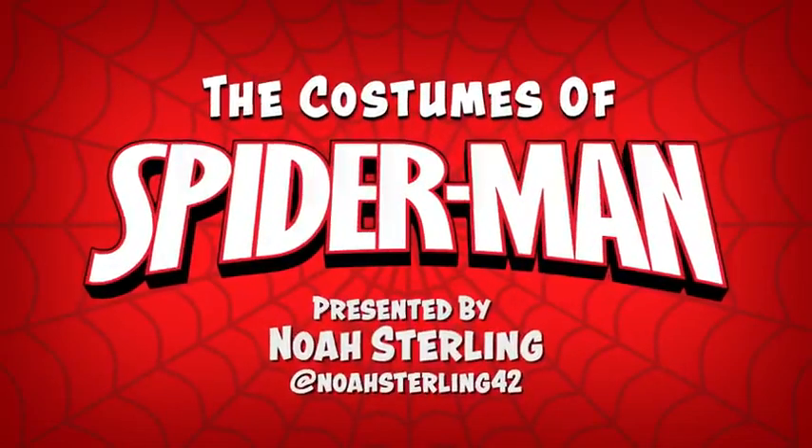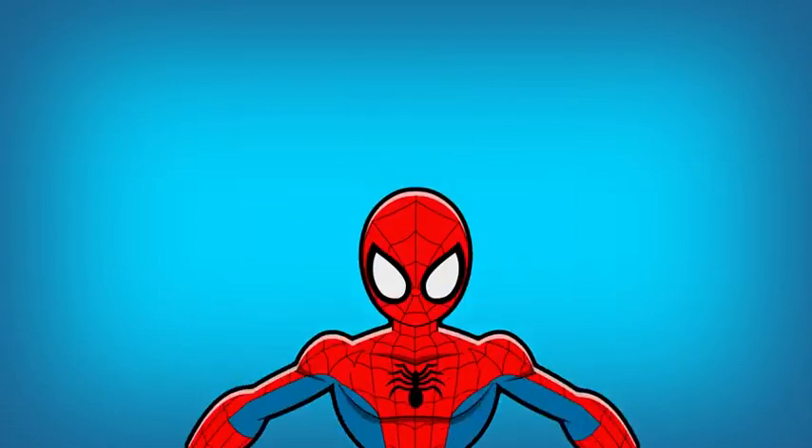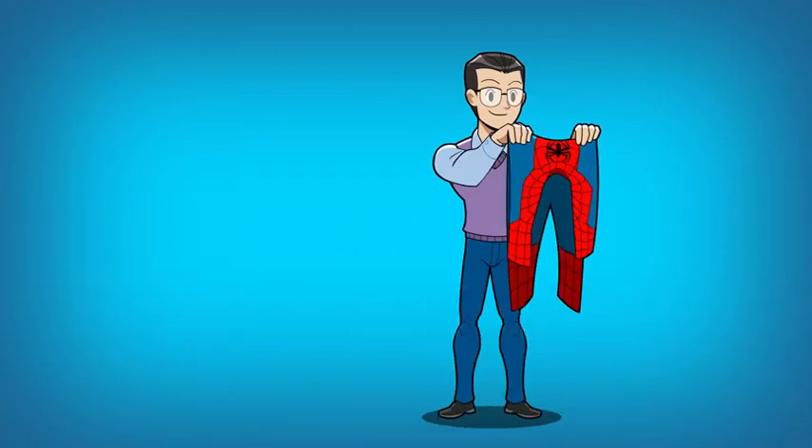Spider-Man has some of the greatest costumes in comic book history, and that fashion sense deserves some recognition. After all, Peter must spend hours sewing every week just to get that complicated web pattern just perfect. Today, we're breaking down ten of Spider-Man's greatest looks.